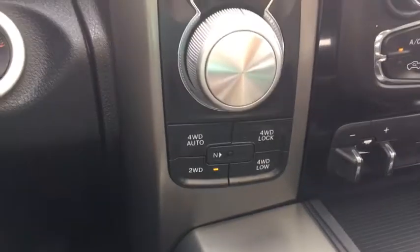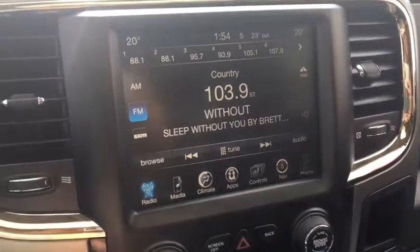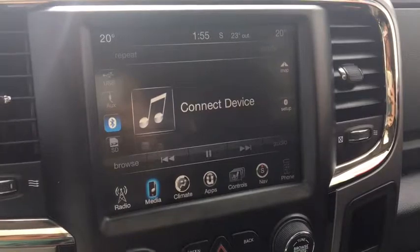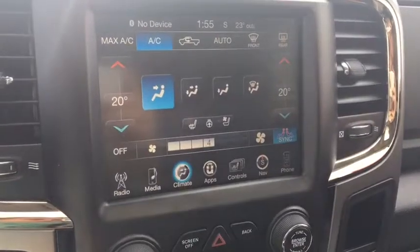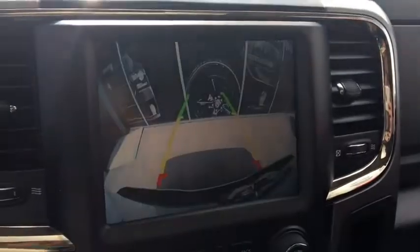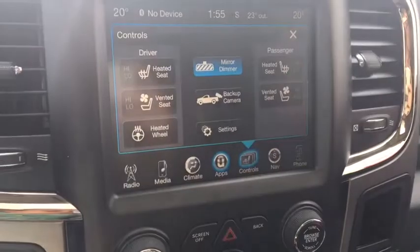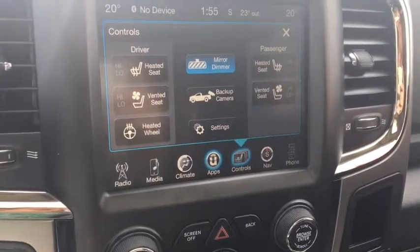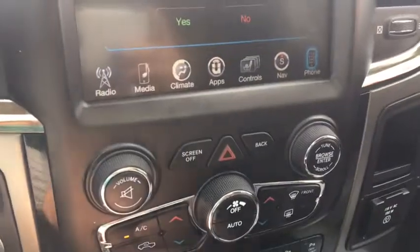They have a really nice touchscreen display with different options. We have our radio — AM, FM, satellite — our media with USB, aux, Bluetooth, and SD. Climate control, apps including your backup camera, seat controls, heated and vented seats for driver and passenger, a heated steering wheel, navigation, and we can pair a phone.